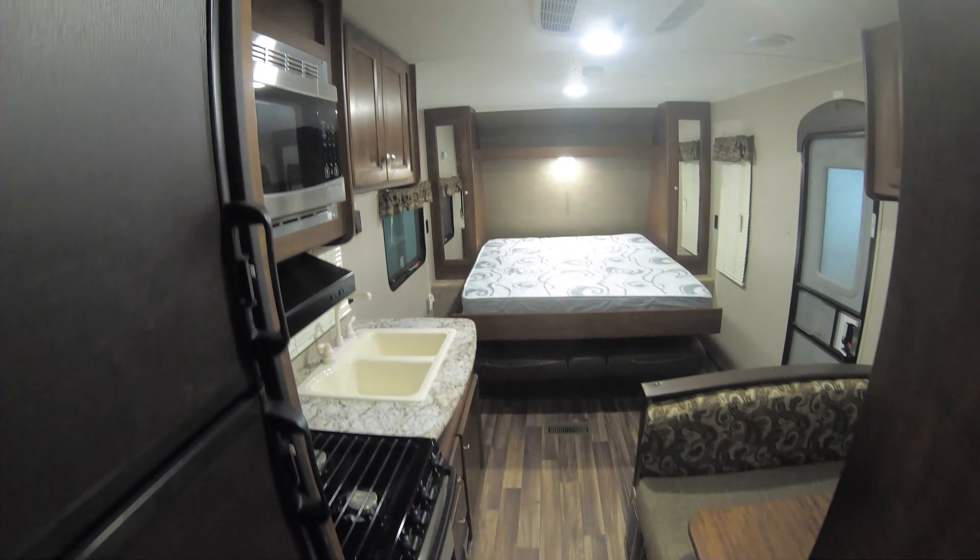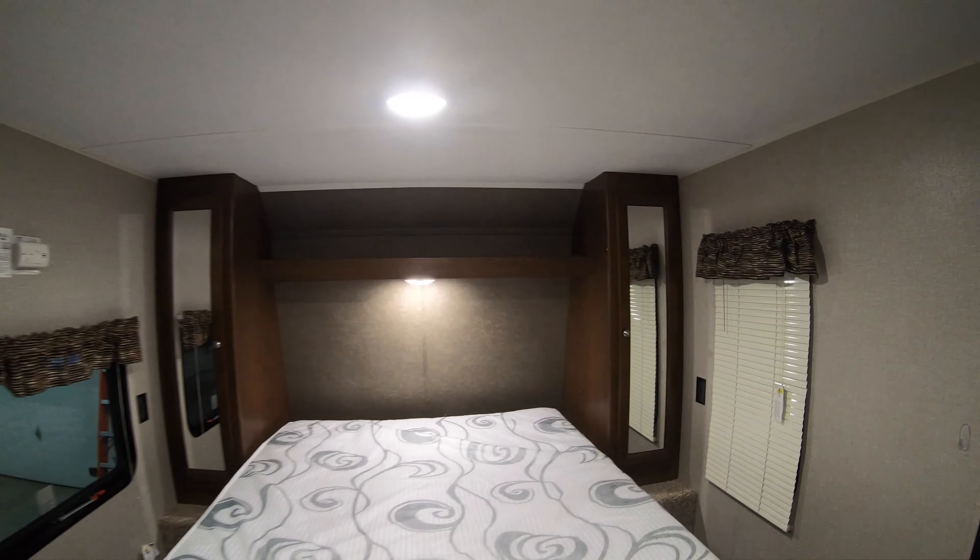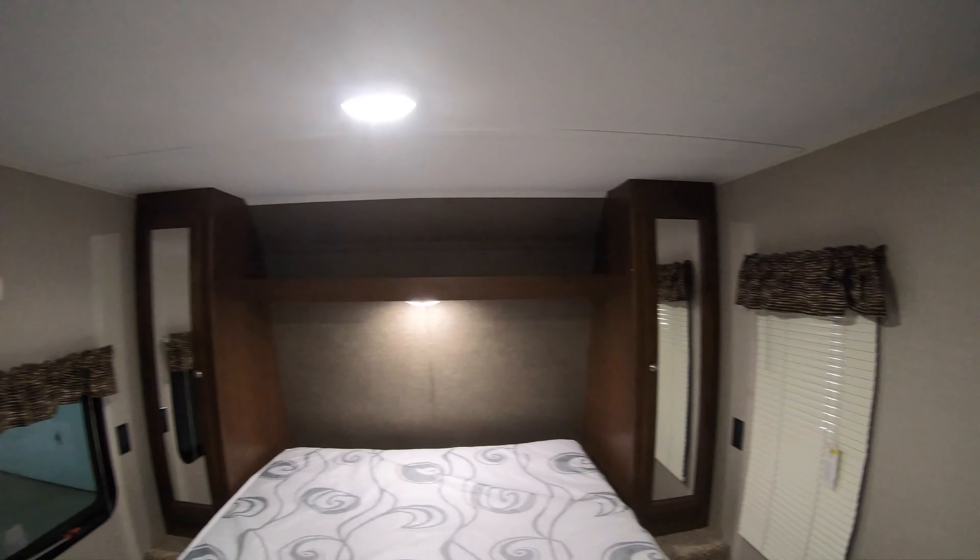Moving up here, there's a huge wardrobe with its own little light inside so you can see. Absolutely fantastic — lots of storage space in this unit. It has everything you need to get out camping, and since this is a used unit it's going to be an excellent price. If you're interested, give me a call — my name is John, my number is 218-355-0623.